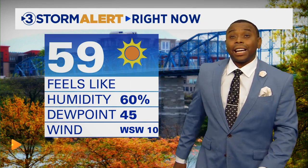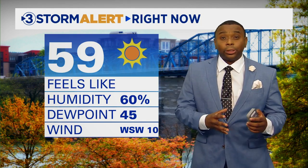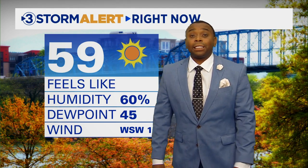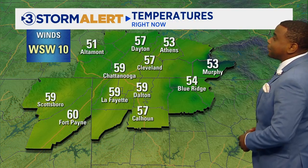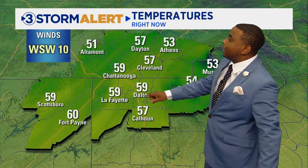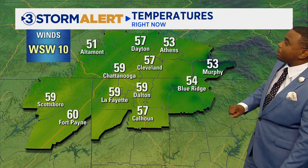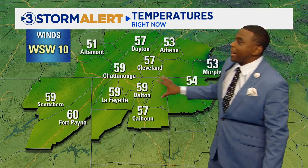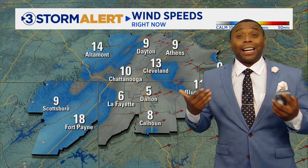59 degrees outside right now in Chattanooga. We've got lots of sunshine now after those clouds and morning sprinkles that were making their way through the area. Winds are out of the west-southwest at about 10 mph sustained, with gusts higher than that at times. 57 degrees in Cleveland this afternoon, 59 in Dalton, 60 in Fort Payne, a cool 53 in Athens, 53 in Murphy. You can see where cloud cover is still hanging on across the eastern half of the area, but across most areas we're breaking out to more and more sunshine.